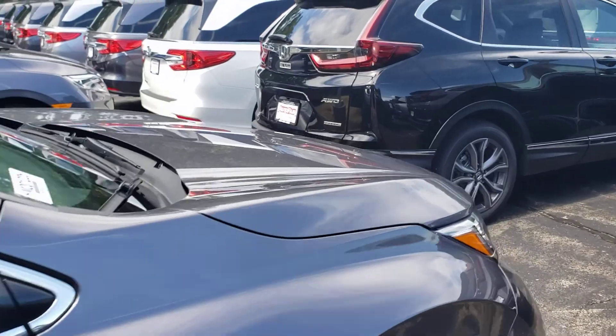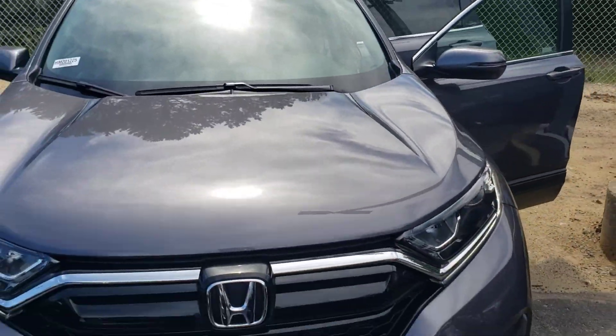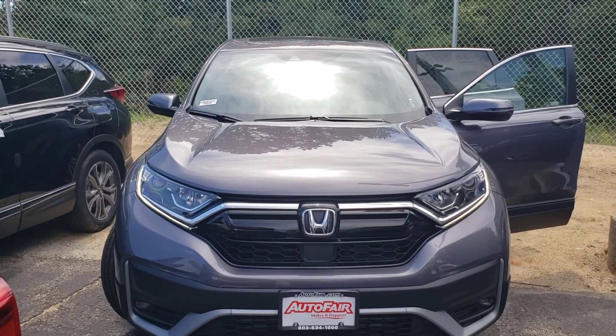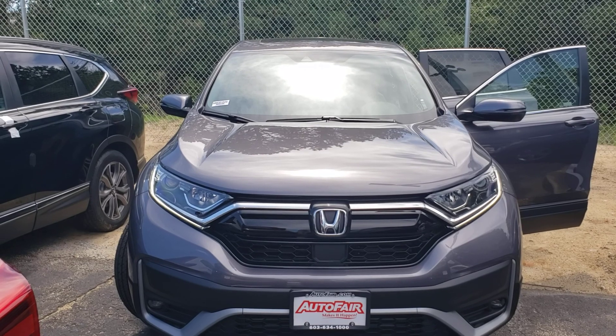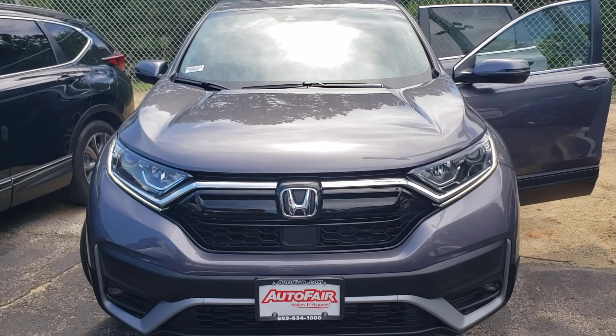The CRV also comes with safety features like blind spot warnings, as well as adaptive cruise control and lane keep assist. These are both part of the Honda Sensing package. If you have any more questions about this vehicle, please feel free to contact me.